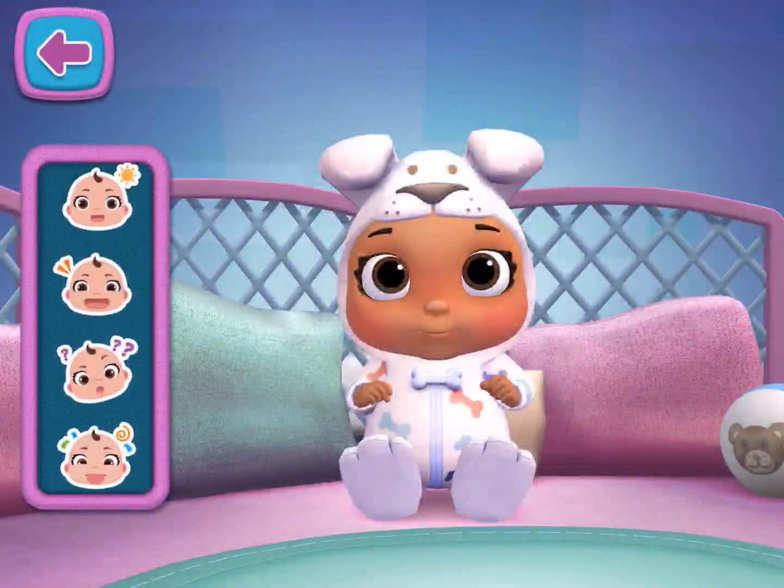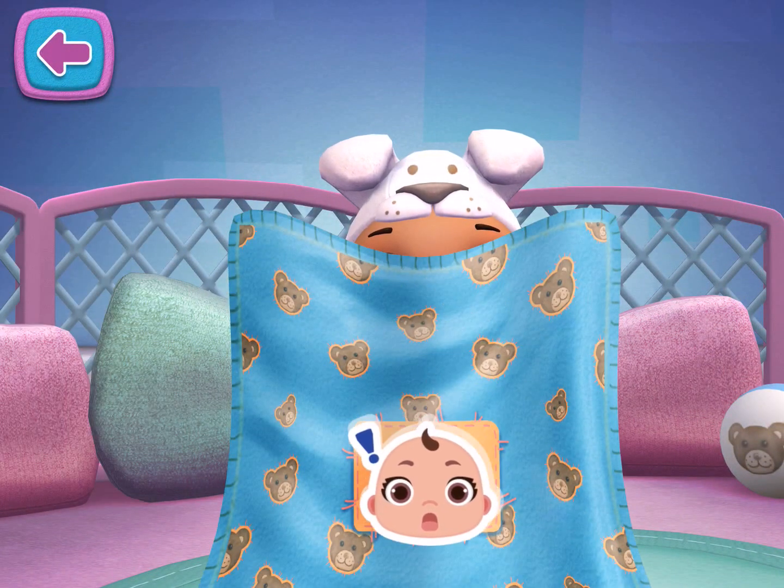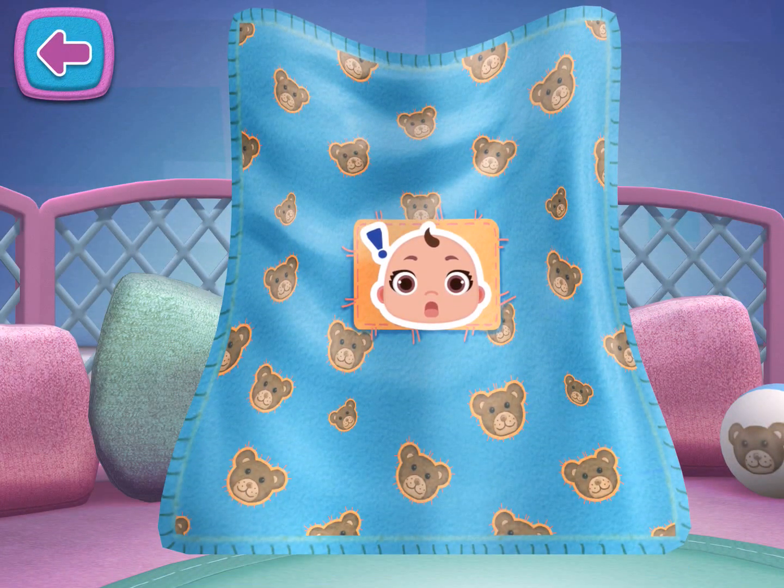Peekaboo! Time for peekaboo. Choose a face from the tray and drag it onto the blanket.